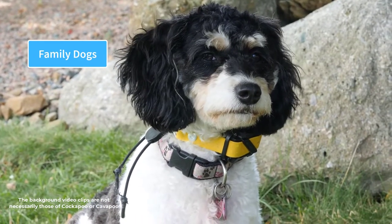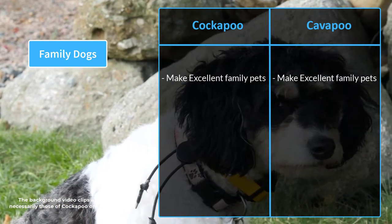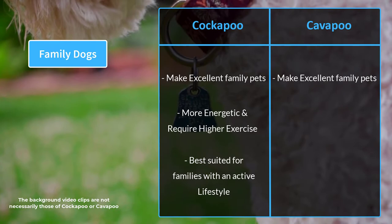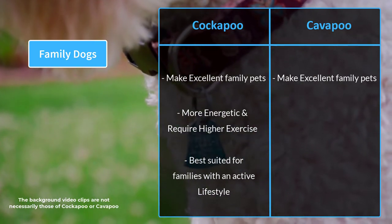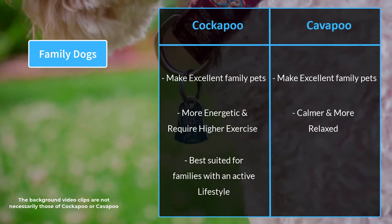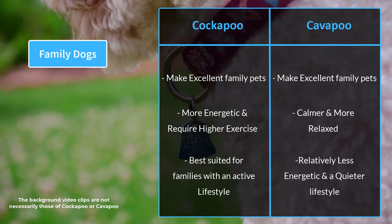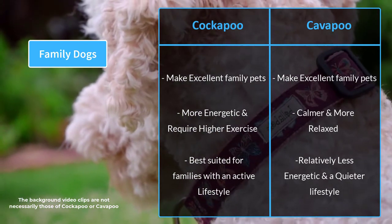Both breeds are very social and make excellent family pets. Cockapoos are more energetic and have higher exercise demands, so they are best suited for families with an active lifestyle. Cavapoos are recommended for families who want a calmer, more relaxed dog breed with a quieter lifestyle. Aside from their lower energy level, they also make excellent family dogs.